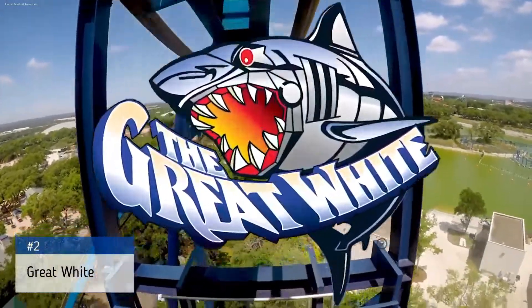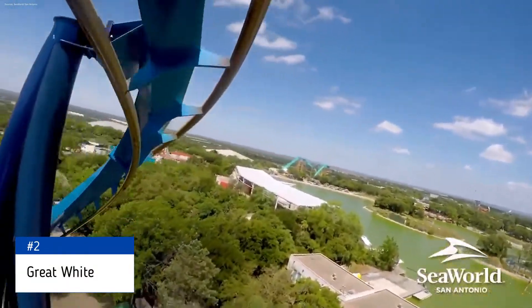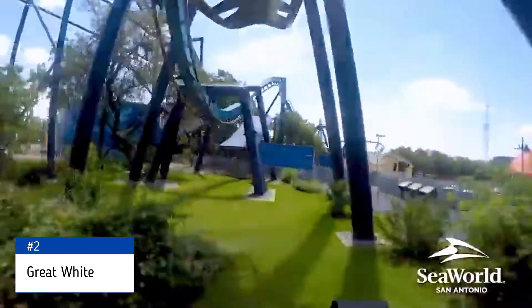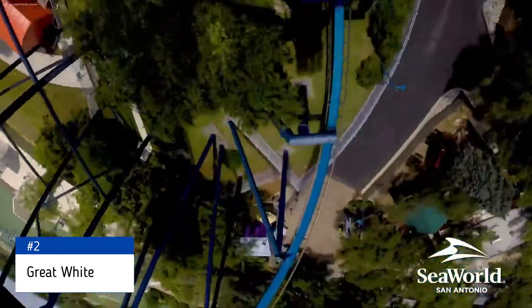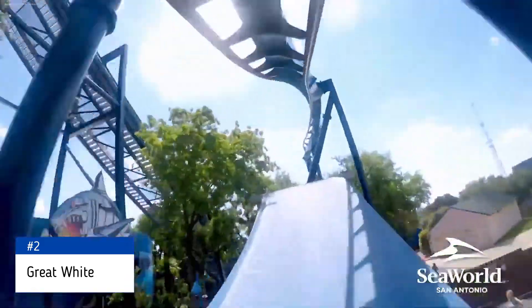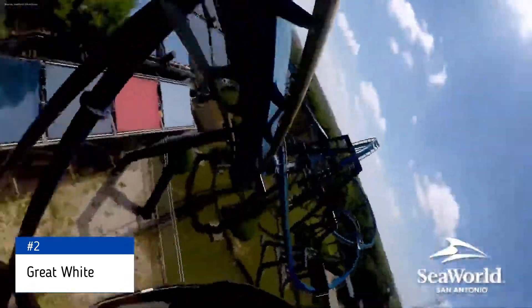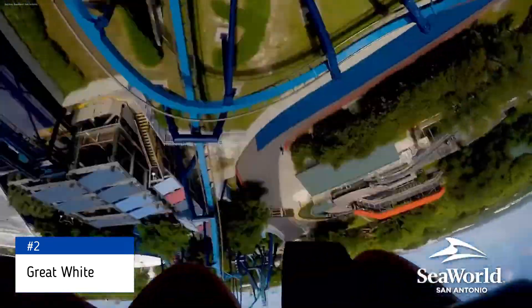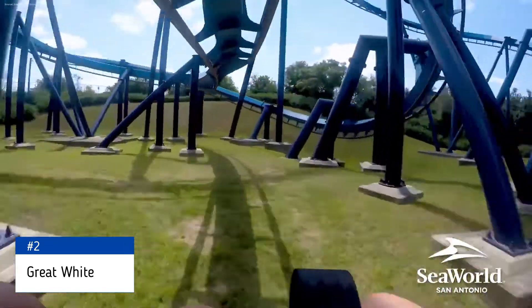Coming in at the number 2 spot is Great White, a B&M inverted coaster, also known as a Batman clone. While it might be a clone, it's the only coaster in the park to feature inversions and is probably the most force you will feel at the park. The G-forces it pulls are outstanding, especially for how small this coaster's footprint is. Great White truly is the definition of small but powerful.